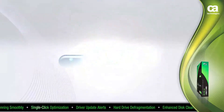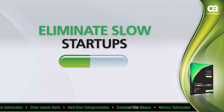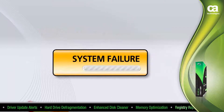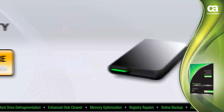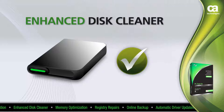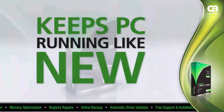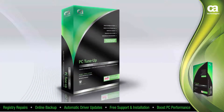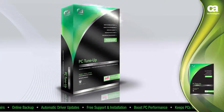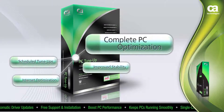CA Professional Grade PC Tune-Up is designed to eliminate slow startups and keep your Windows PC operating at peak performance while improving the stability of your system. CA PC Tune-Up takes the mystery out of maintaining your PC and fixes problems that, in the past, required a technician to repair. We have improved our already powerful CA Professional Grade PC Tune-Up with new advanced performance features, such as complete PC optimization.